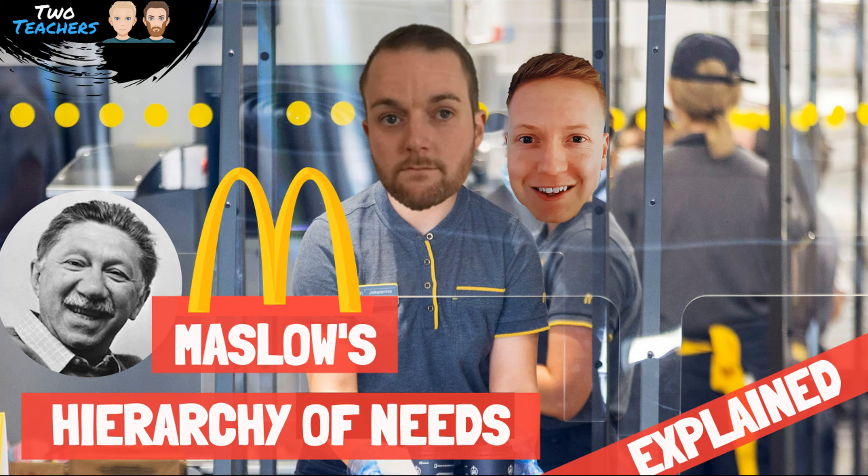Who wouldn't want to have motivated employees? Having a motivated workforce is essential for many reasons such as the productivity and performance levels of employees alongside the general morale of the team. This video investigates Abraham Maslow's hierarchy of needs as a theory of motivation with supporting examples of the model applied to McDonald's.